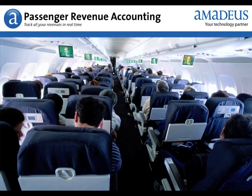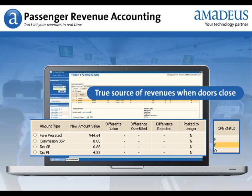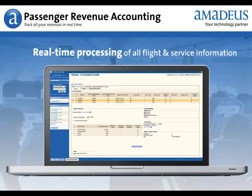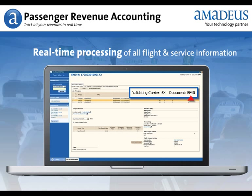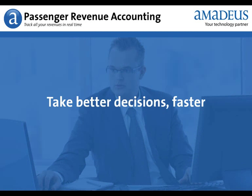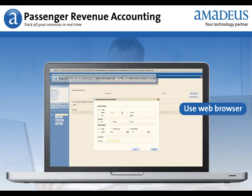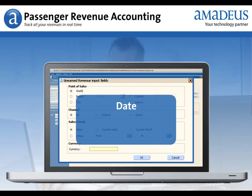Amadeus Passenger Revenue Accounting gives you real-time sales data before flight departure and identifies the true source of your revenues the instant the flight doors close, thanks to real-time processing of all flight and service information in e-tickets and EMDs for airlines acting as participating and validating carriers. Using a web browser interface, you can instantly analyze data and generate reports using all relevant criteria: date, point of sale, channels, etc.